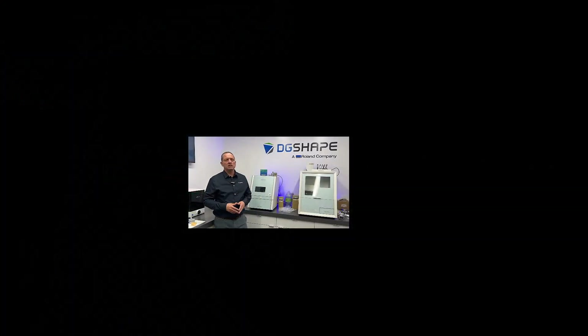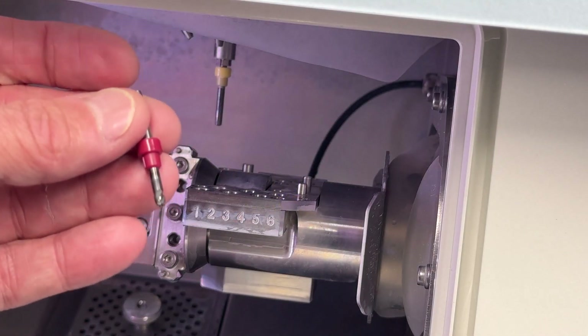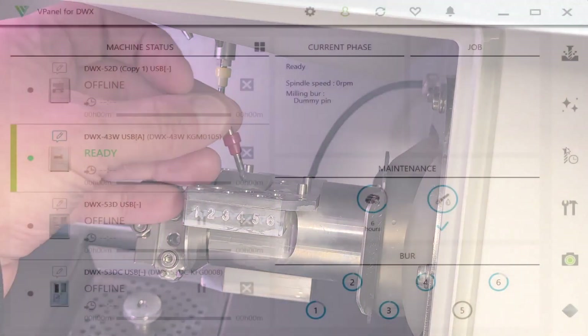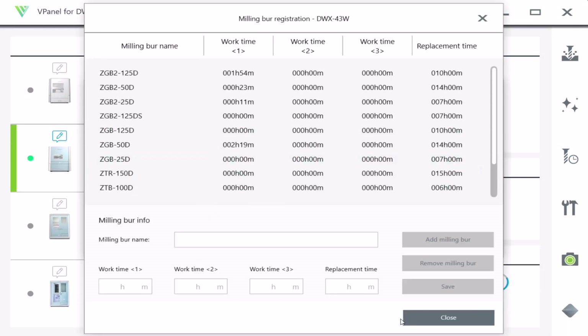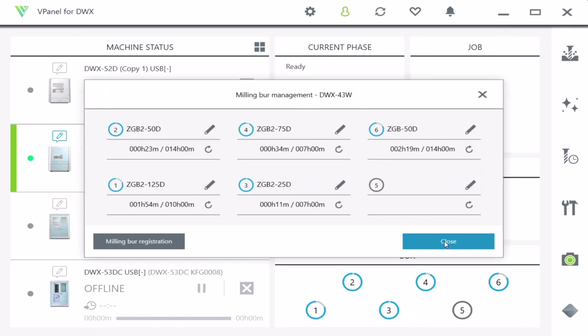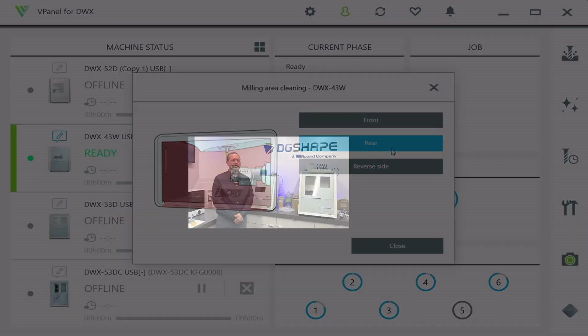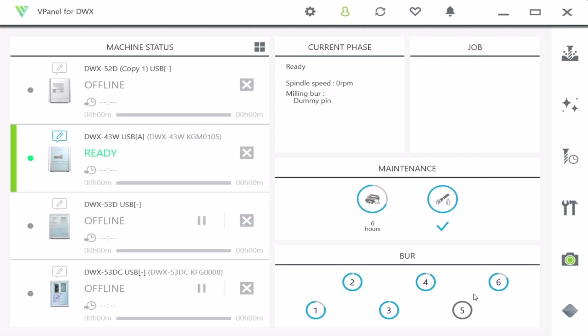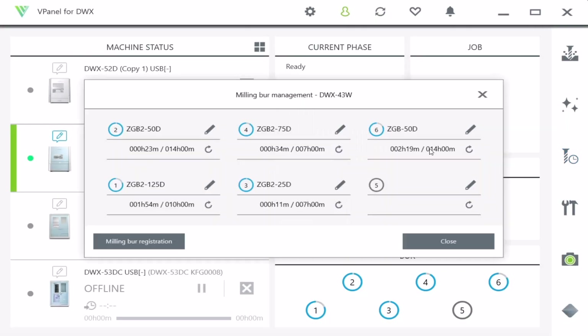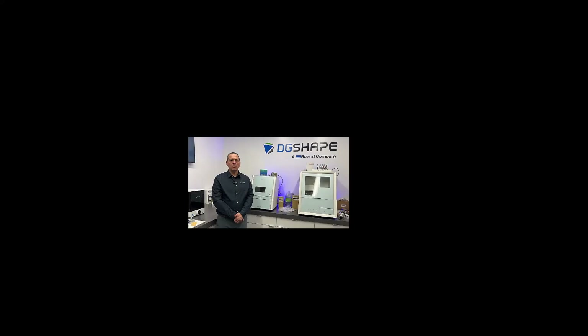Additional key features include an expanded automatic tool changer (ATC) with six dedicated tool positions. Integrated vPanel is compatible with all your DWX devices, including the DWX 43W, DWX 42W+, DWX 52D+, DWX 52DCI, DWX 53DC, and DWX 53D dental mills. Intelligent tool control automatically replaces milling burrs that have reached the end of their lifespan.